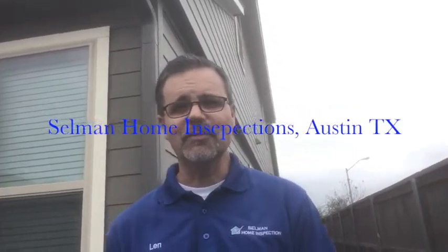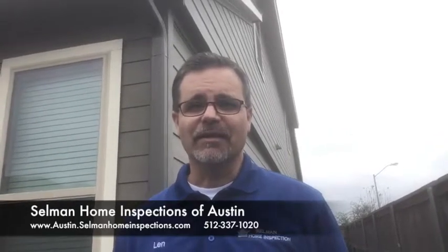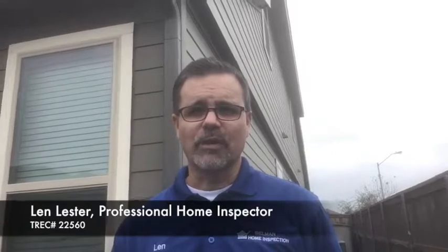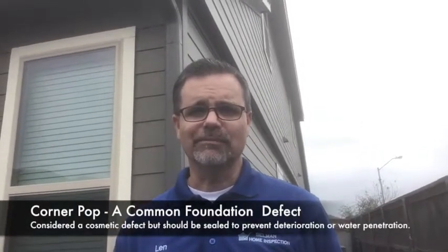Hey, it's Len Lester with Selman Home Inspections. Today I want to spend a few minutes talking to you about foundations and what we look for in a standard home inspection. One of the most common defects that we find is called a corner pop. Let's take a look at an example.